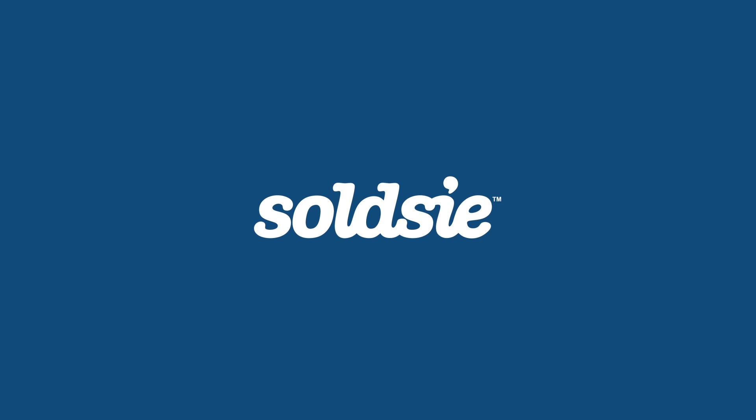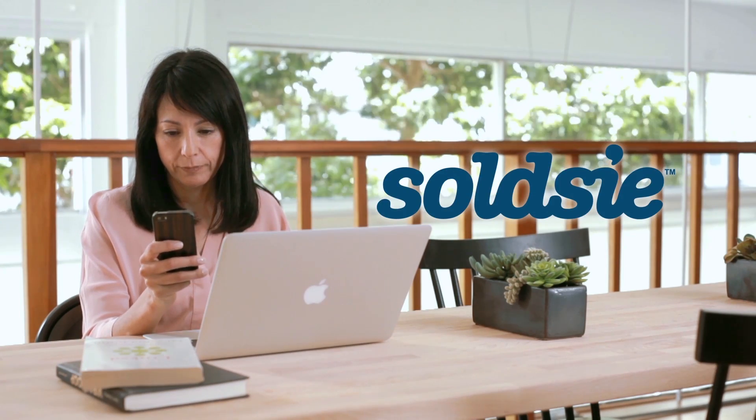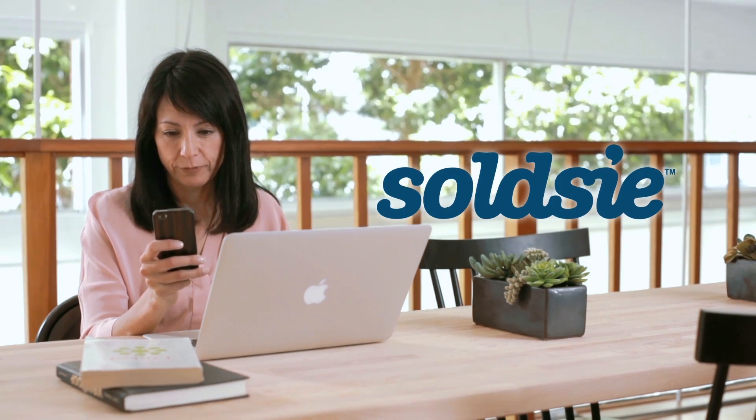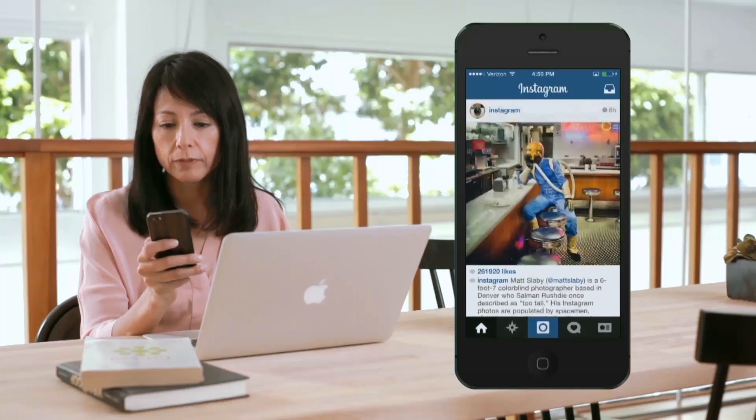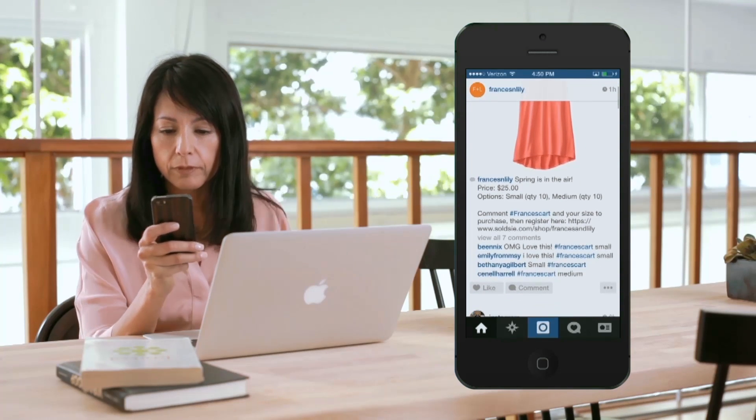What if your followers could shop from your Facebook and Instagram page just by commenting? Introducing Soldsy, the world's first social shopping service. I'm going to show you how easy it is for your customer to shop with your brand on Soldsy using your Magento store.